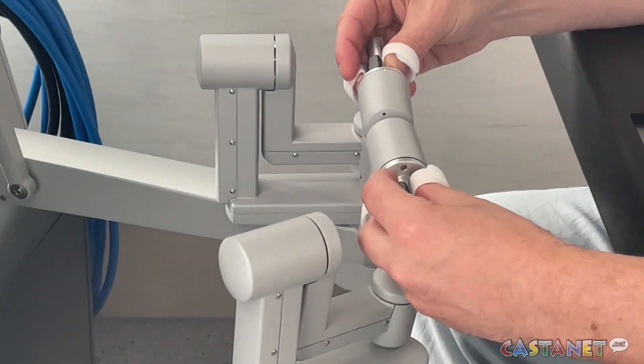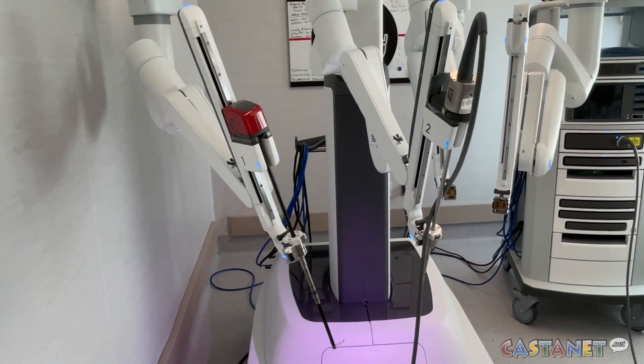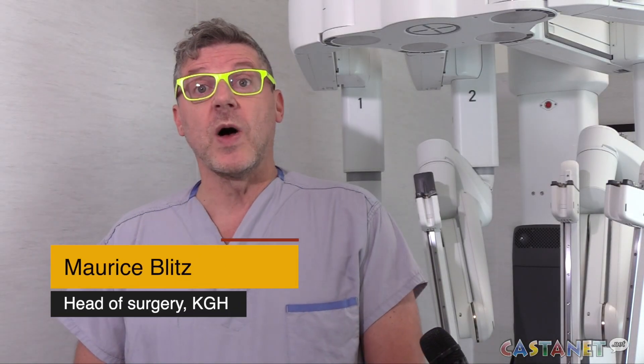Using a console connected to robotic arms, surgeons can use instruments in a way that they haven't been able to do before — with more mobility, more precision, and in fact better optics while using them than we've ever had access to before.